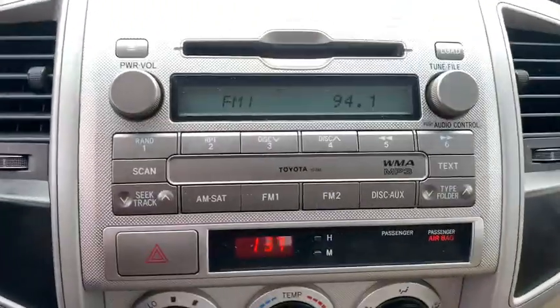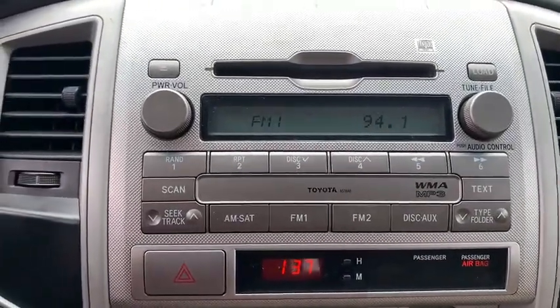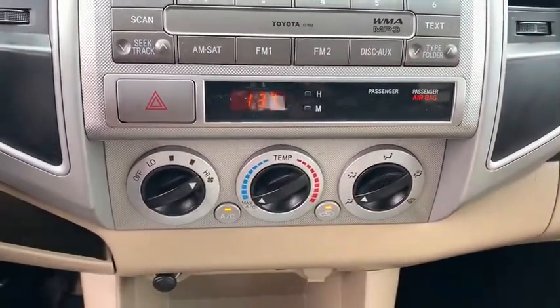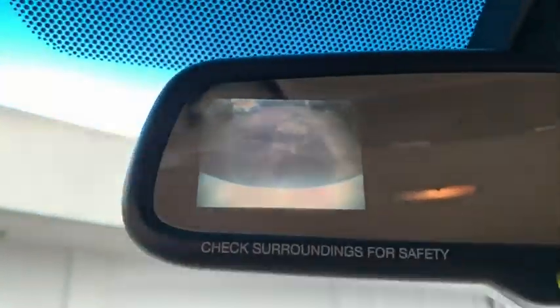Tachometer, brake assist, overhead console, remote keyless entry, front reading lamps, tilt steering wheel, front bucket seats, wheel locks, passenger vanity mirror.